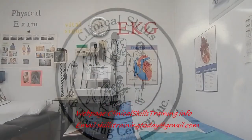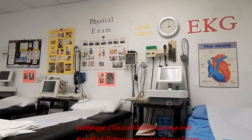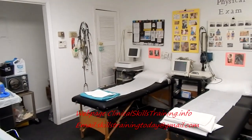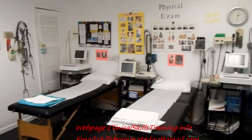In this procedure room, you will be exposed to the basics of medical assisting, patient care technician, and EKG technician — including physical exams, vital signs, and injections.